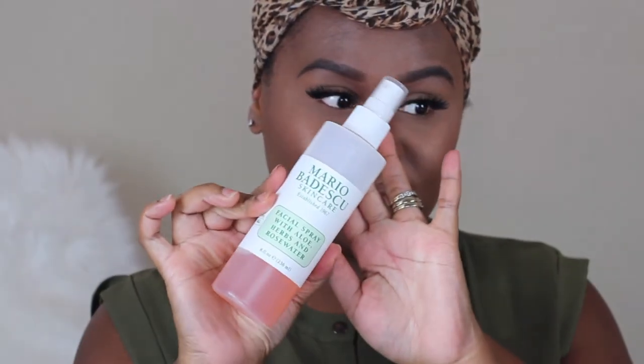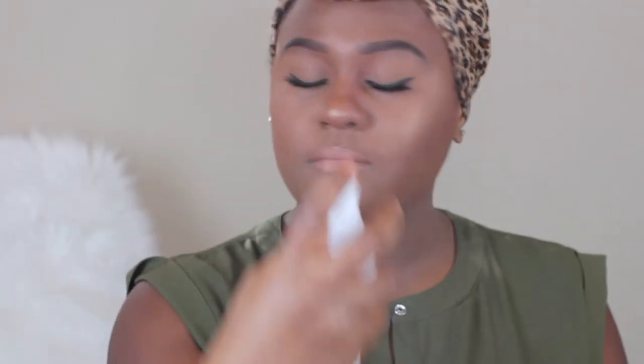And just going back in and filling in my eyebrows. And to set everything into place, I'm using Mario Badescu Facial Setting Spray. This completes the look.